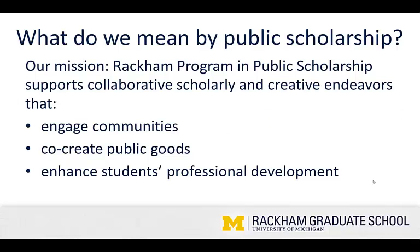Before we dig into the nitty-gritty of the grant process itself, I'm going to take a step back and talk a bit about the work of our program more broadly. Our mission is to support collaborative scholarly and creative endeavors that engage communities, co-create public good, and enhance students' professional development.